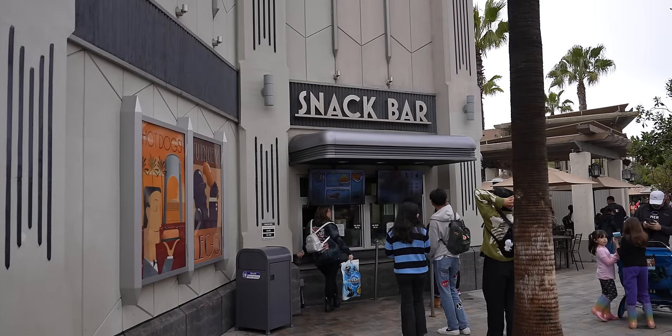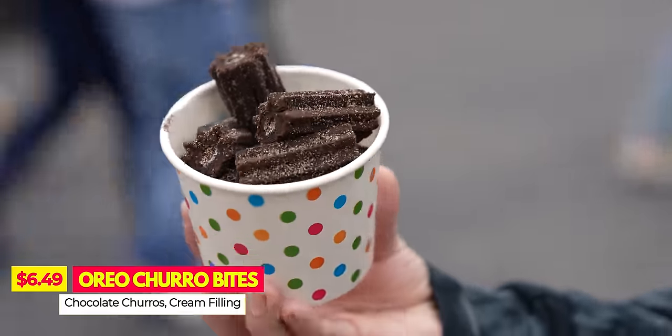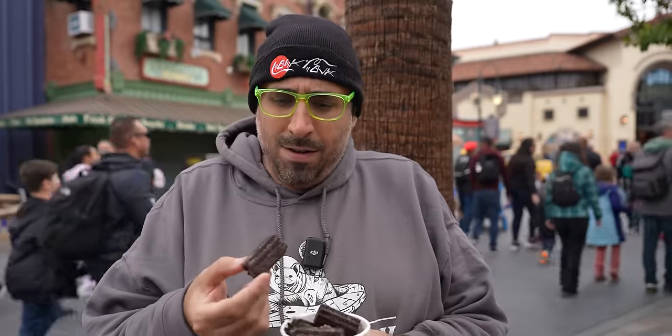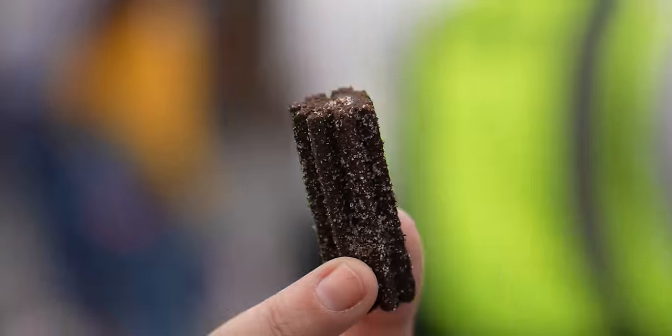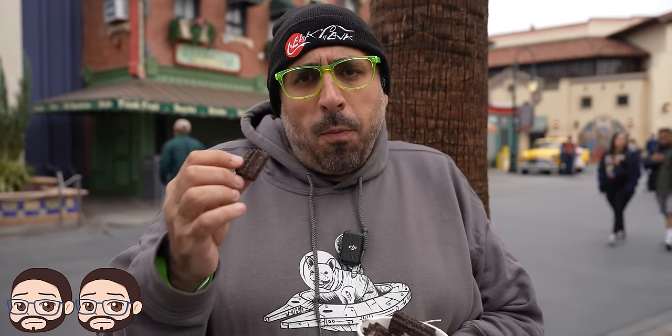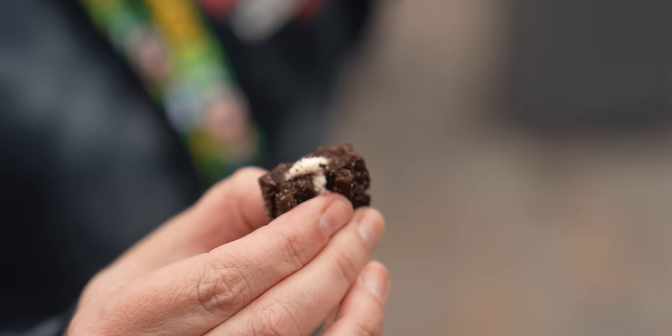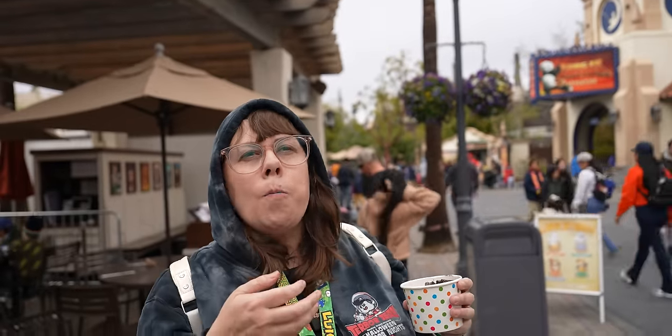We headed over to Tower Snacks for the Oreo churro mini bites — I'm a connoisseur of both Oreos and churros. It looks like the white cream is stuffed inside. It reminds me of Ding Dongs — a chocolate exterior with a vanilla center — but these are crispier on the outside. Honestly, it doesn't really taste like a churro or Oreos, and needs more white filling. They're not terrible, but not as good as I wanted them to be.